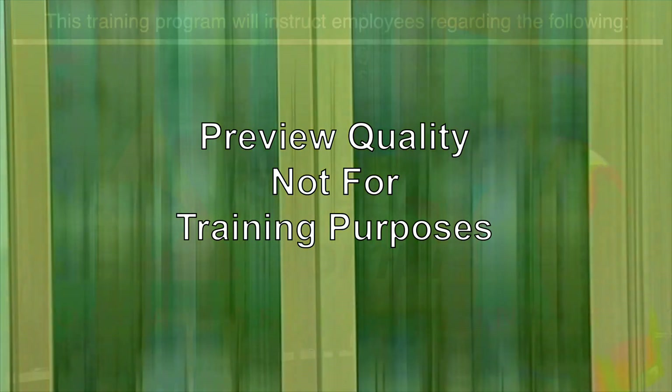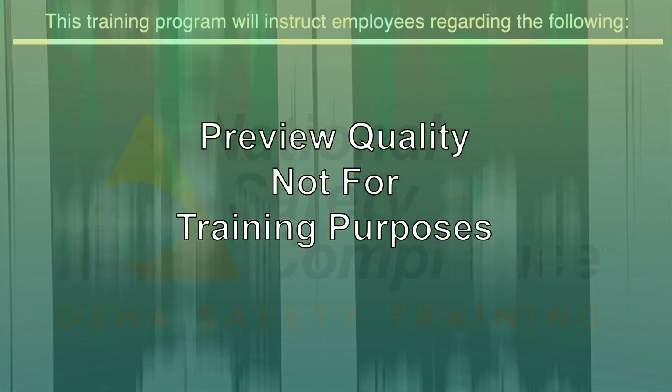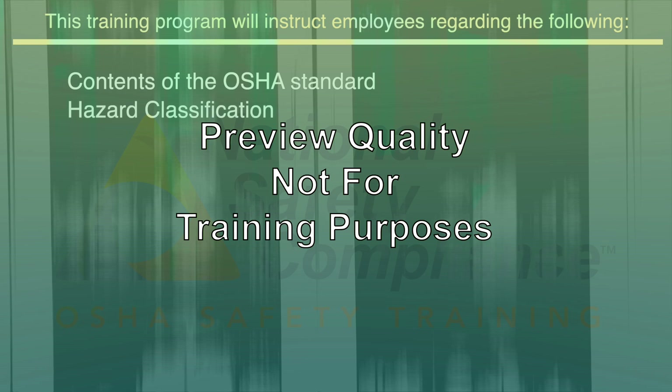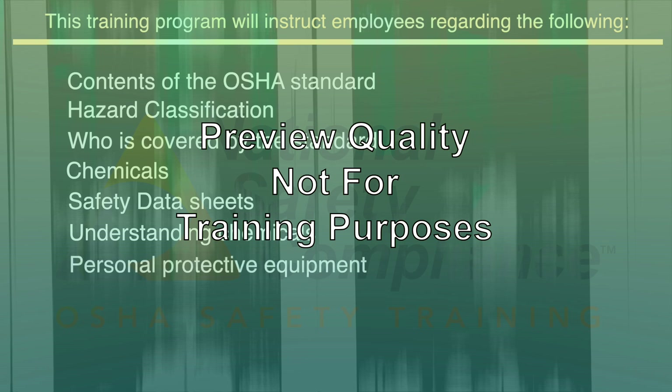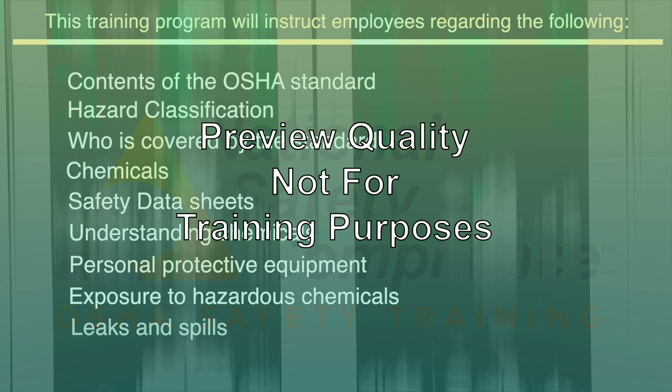This training program will instruct employees regarding the following: contents of the OSHA standard, hazard classification, who is covered by the standard, chemicals, safety data sheets, understanding chemicals, personal protective equipment, exposure to hazardous chemicals, and leaks and spills.